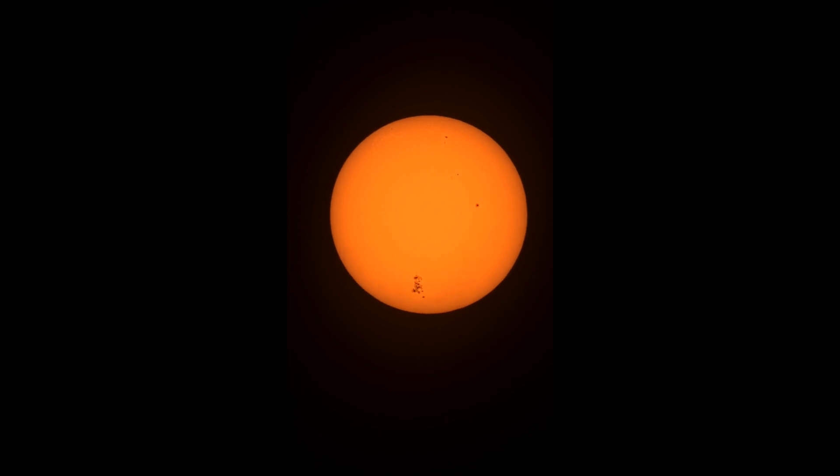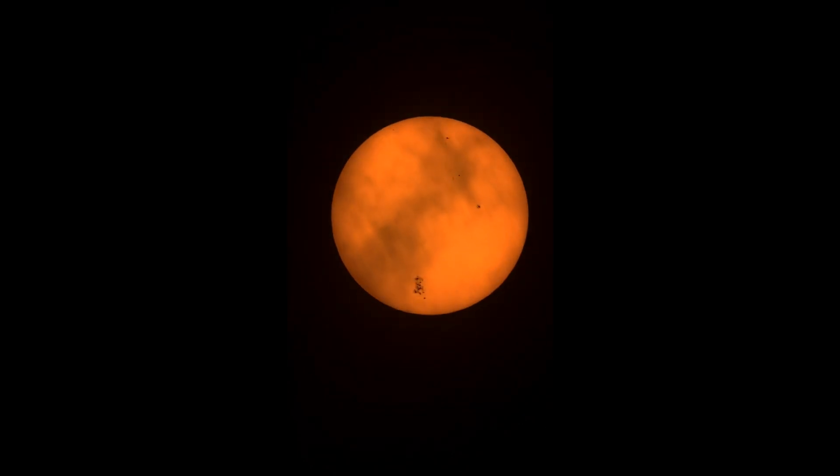Here's a video I took of the sun on May 10th of this year. You can clearly see the large grouping of sunspots on the bottom half of the sun, and that's where the solar storm energy emanated and traveled 93 million miles toward earth.